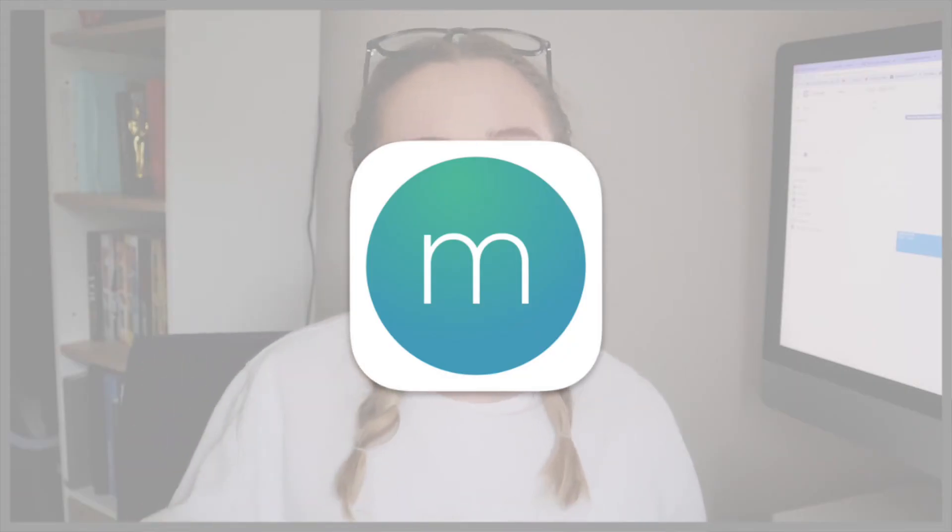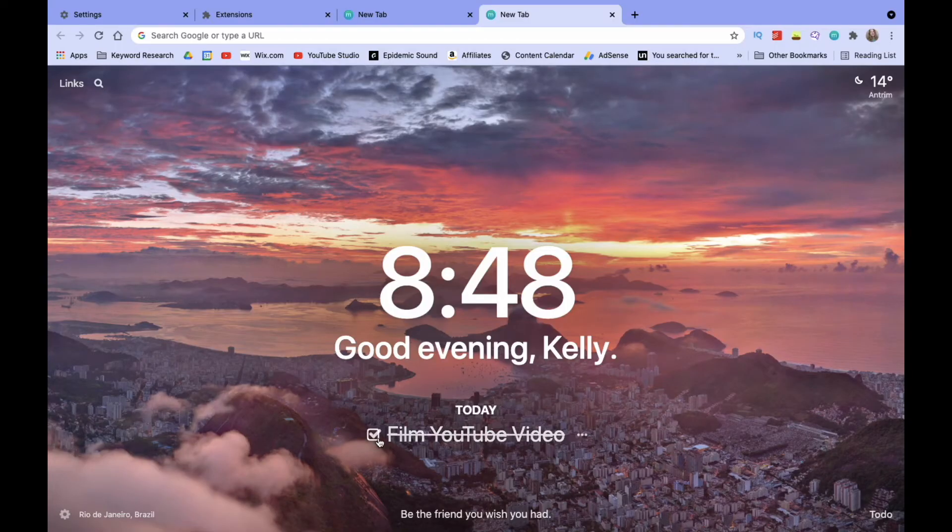Next up we have Momentum, which is the best all-in-one extension I've found so far, though there is a catch — you have to pay for the pro version to get everything in one place. What Momentum actually is is a new tab opener for Google Chrome, so instead of seeing a basic home page when you open a new tab, it opens a really nice home screen with the time in the middle, a little quote at the bottom, and a section where you can set your key priority for the day.